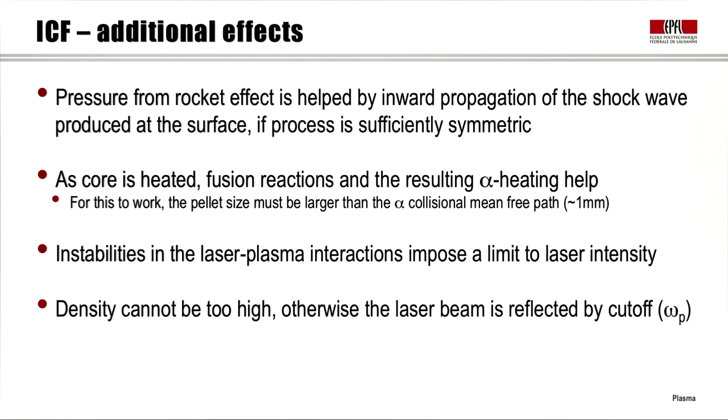There are additional effects to consider — two positive and two negative. First, the rocket effect pressure is helped by the inward propagation of the shock wave produced at the surface, assuming it travels symmetrically to the center. Second, as the core is heated and fusion reactions start, alpha heating from the fusion reactions will also help. However, for this to work, the pellet size must be larger than the collision mean-free path for the alphas — requiring a pellet size of at least a few millimeters.